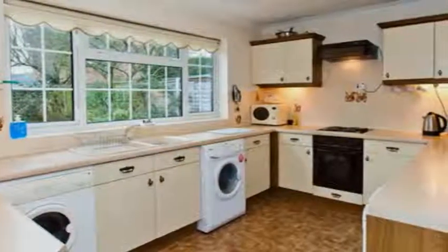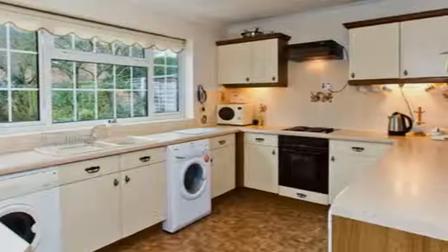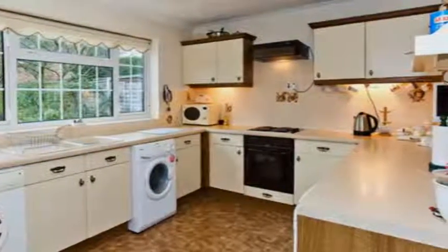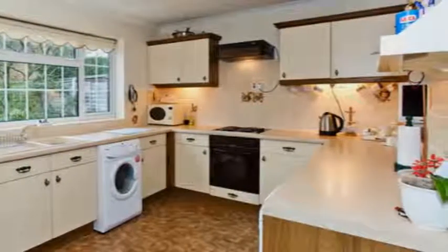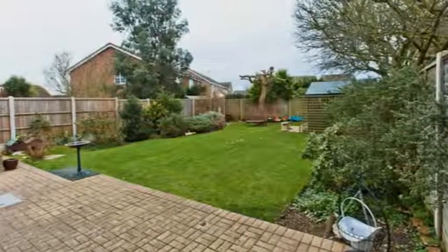The spacious kitchen is well equipped with plenty of worktop space, cooking units, a built-in oven and hob, and room for additional appliances. It opens into an additional sitting room — a perfect family space.